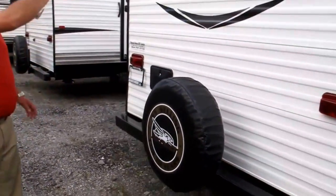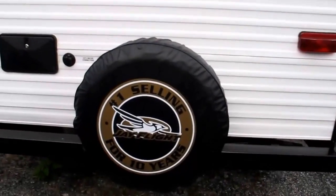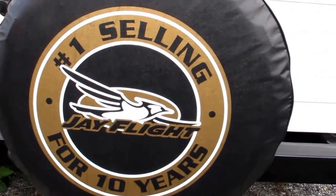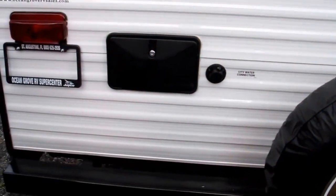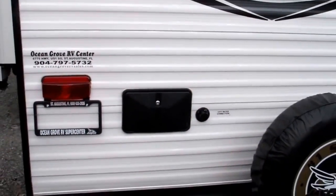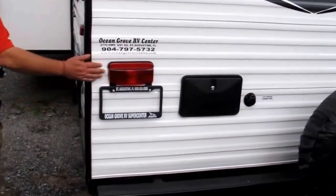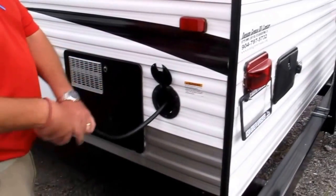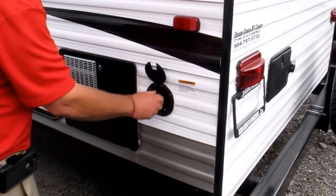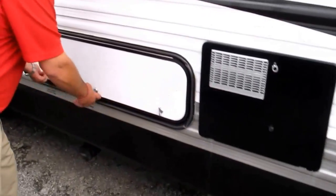Spare tire. The Jayco J-Flight is the number one best-selling camper in the world over the last 10 years, and they ain't quitting now. City water connection. You have a wonderful outside hot/cold shower — rinse your feet off, wash the dog. You've got 25 feet of 30-amp power cord right here. Plug it into the power source at your campground. You've got a hot water heater and a neat little spot right here for storage.